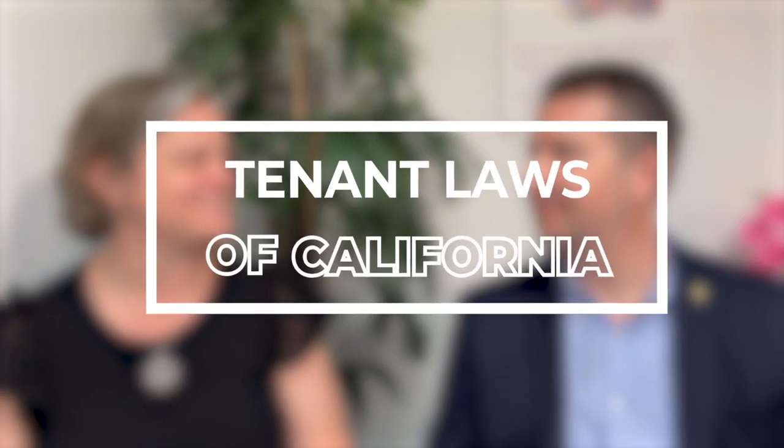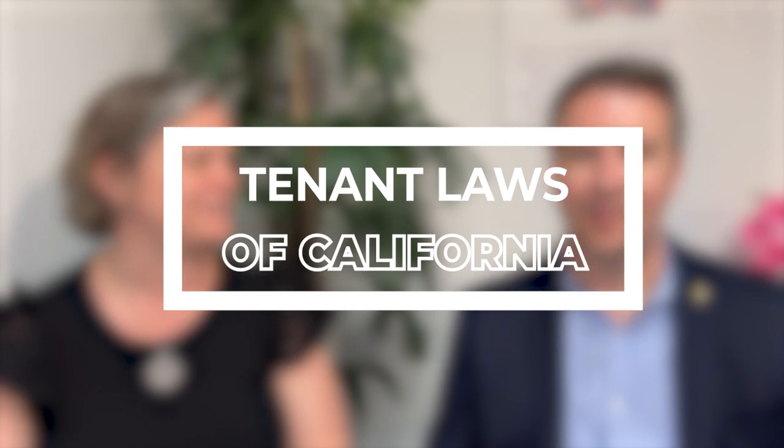Hi, I'm Melinda Elmer with Century 21 Masters and the Elmer Team, and today I have Troy Dodgen with 21st Century Property Management here, and we're going to talk a little bit about the tenant laws of California, because it's a big topic of conversation right now.